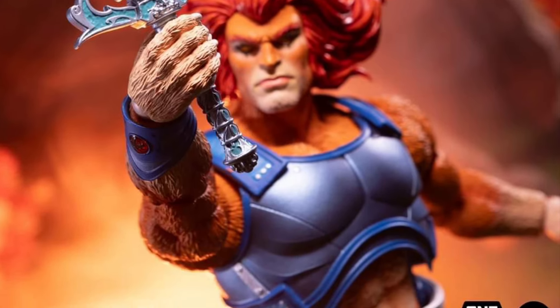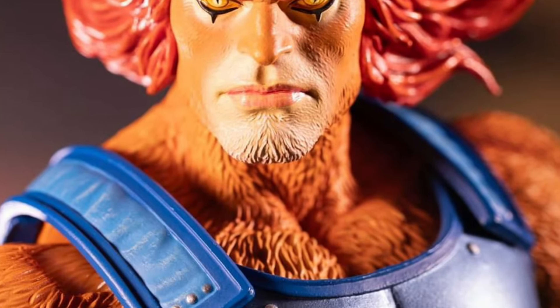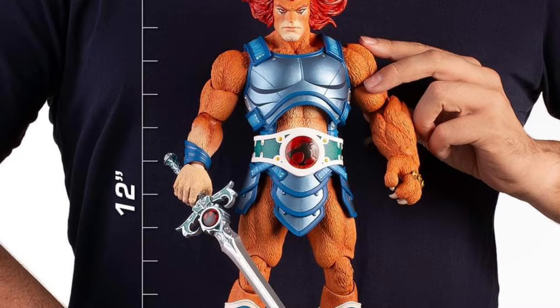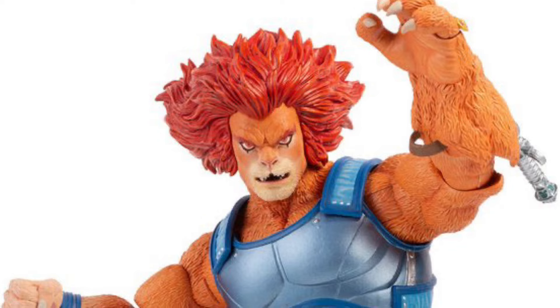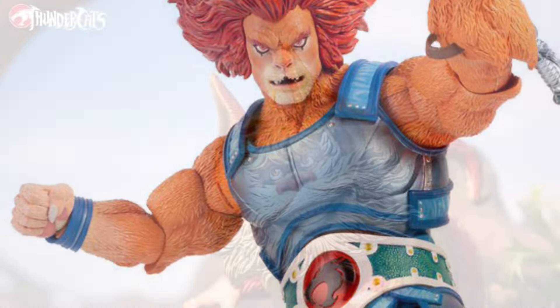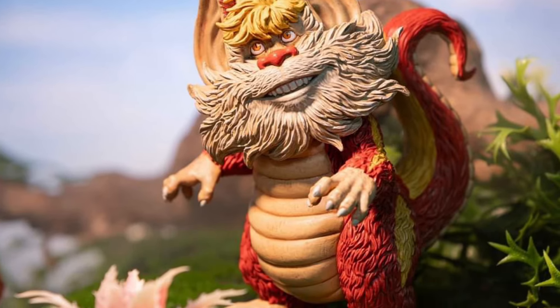Even the effects on the Sword of Omens — wow. They did a good job on this one. Whoever designed it took their time meticulously. It's like the Lion-O we would see in a movie. They've taken the G1 original Lion-O and interpreted what he would look like in a movie, with various different face sculpts as well. I think it's tremendous.